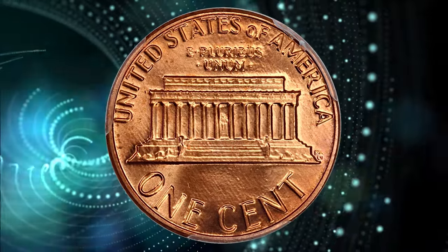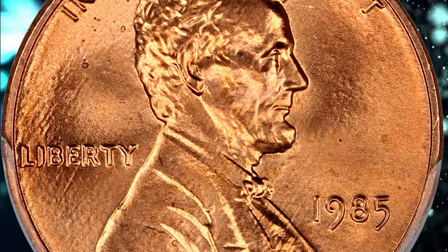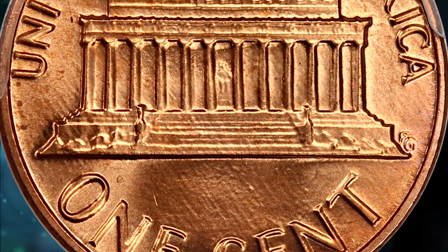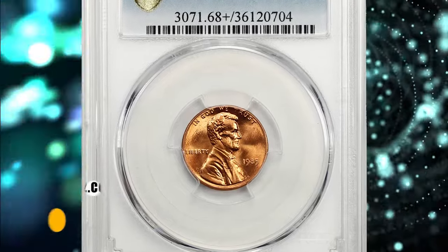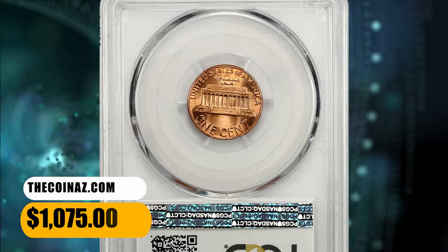In MS-67 condition it's a little more difficult to find, but with enough roll searching an example can easily be found. In MS-68 condition they are very difficult to find, and it is probably easier to buy an example than to try and find one. Plus-designated specimens are almost unheard of and they command strong premiums at auctions. This one was bargained for $1,075.